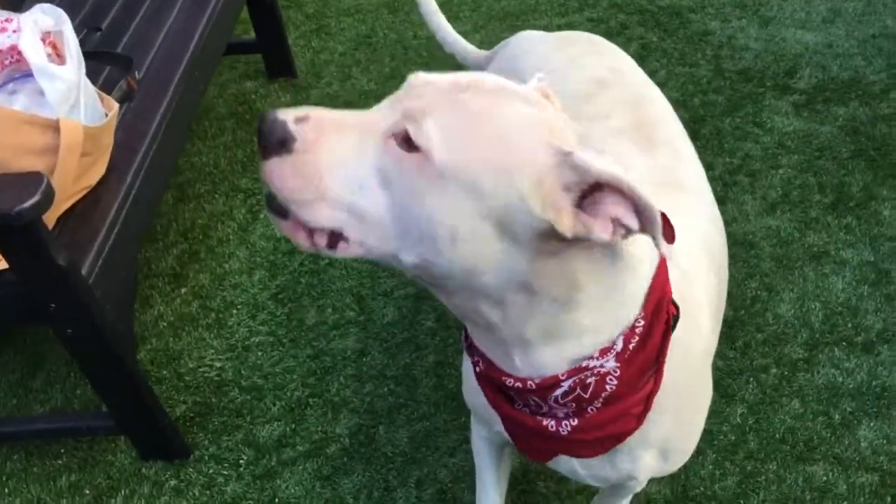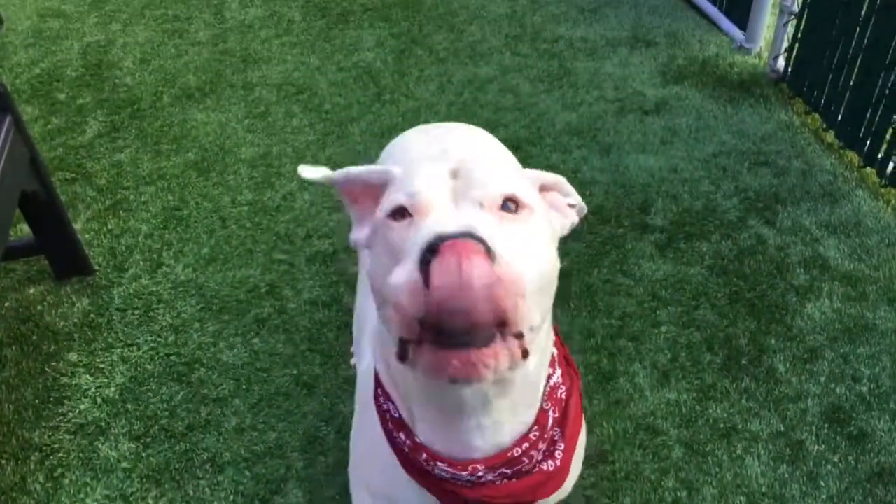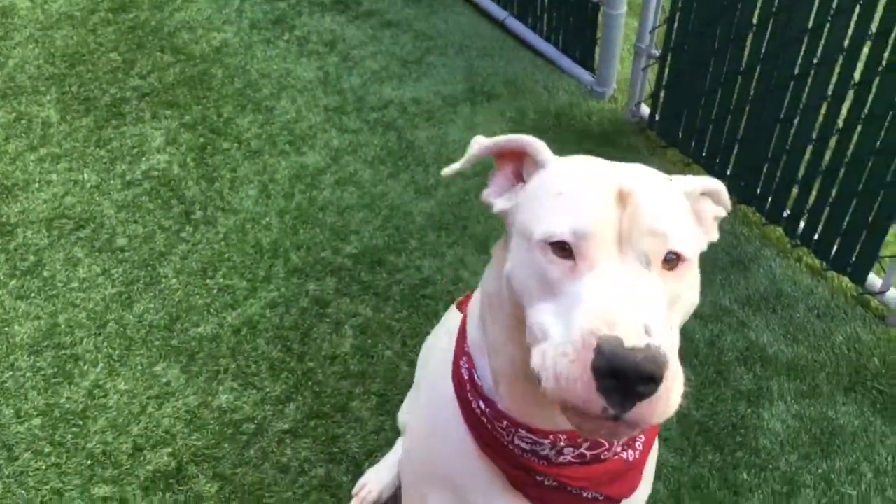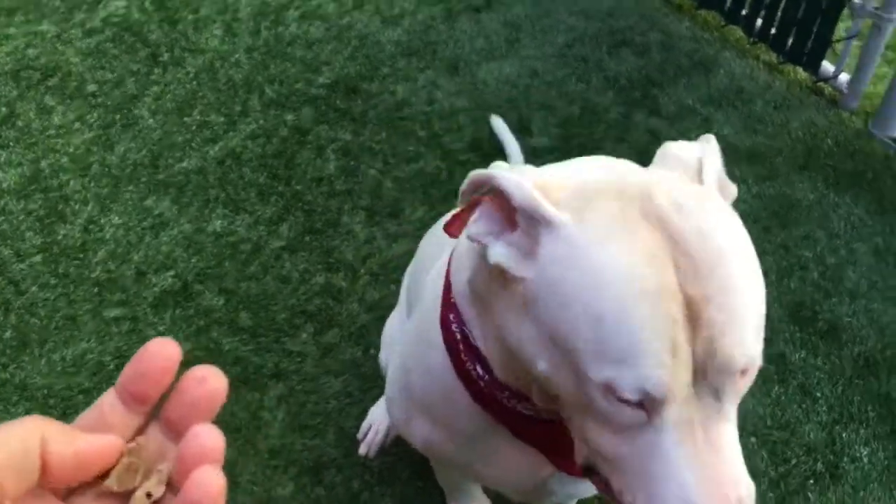Can you sit? Can you sit? Sit. Good girl. You can sit. That's a wonderful girl.